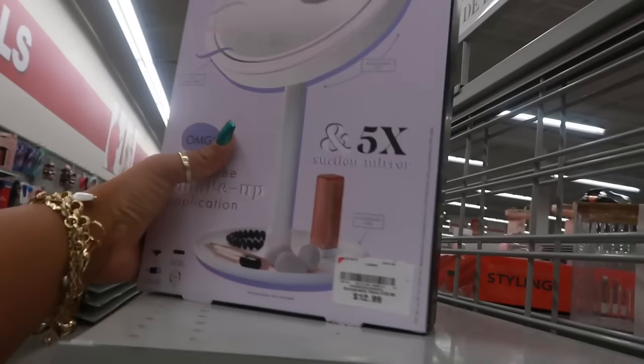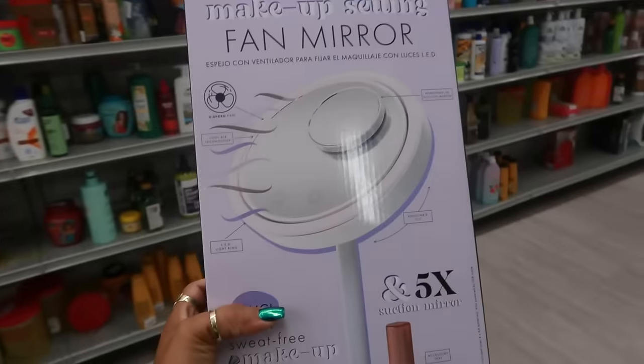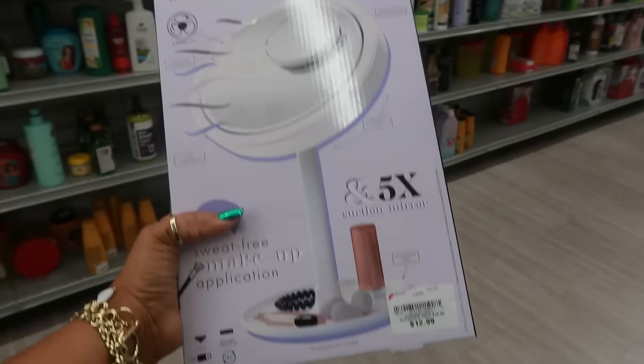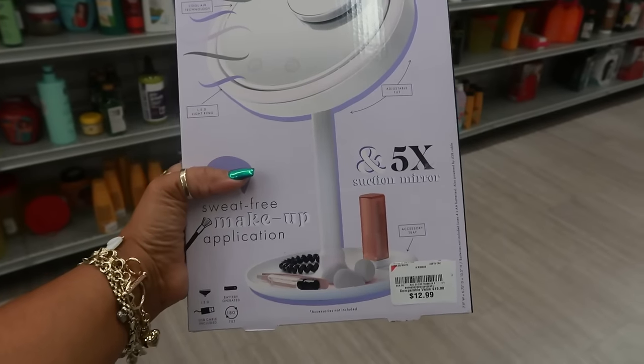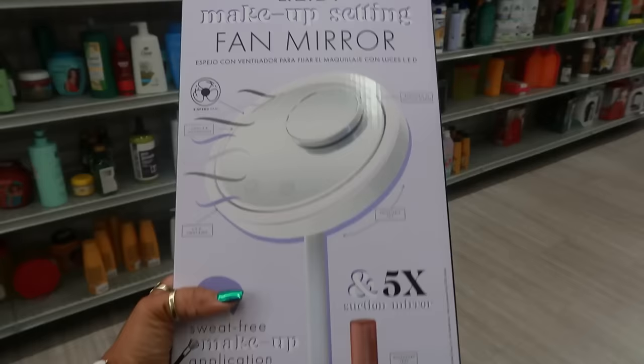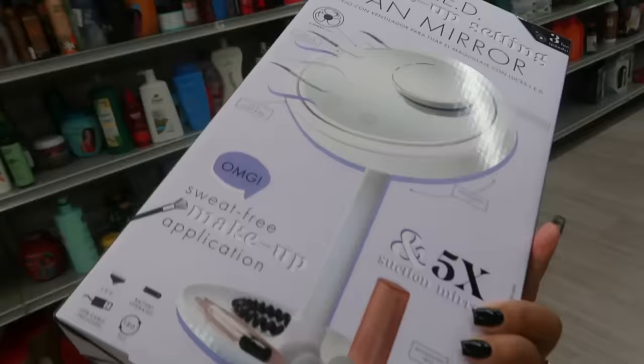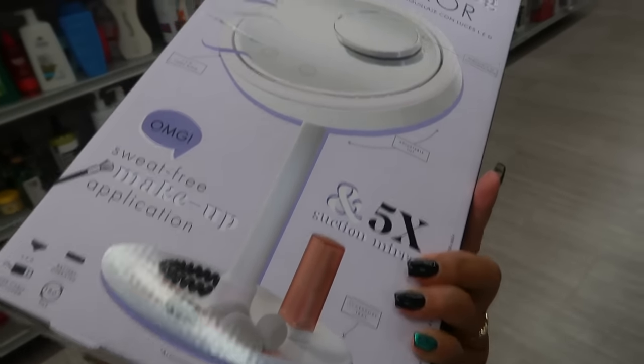I don't think I've ever seen a mirror with a fan on it — it's a makeup setting fan mirror. So you do your makeup, the fan blows and it'll help set your setting spray and all that type of stuff. That's kind of cool and it's only $13. It says 'sweat free makeup application.'